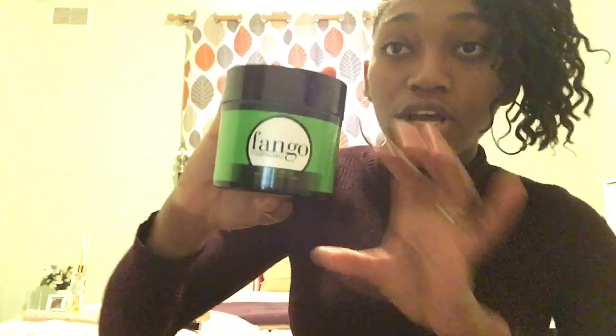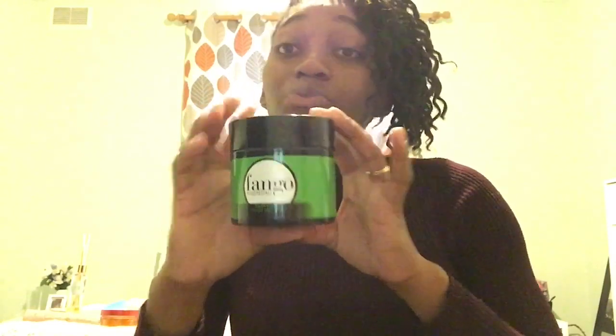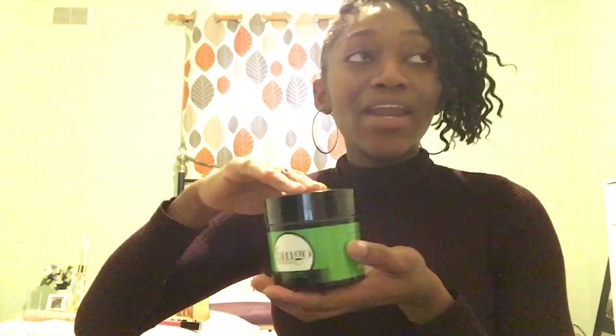It's the Fango Essential mud mask, moisturized with olive and blood orange. It doesn't dry out your face — it actually keeps the moisture in. It's a mud mask that moisturizes, and it's not just for your face; it's for your body too. I use it on my face and I love it. I use it when I want to de-stress and relax.